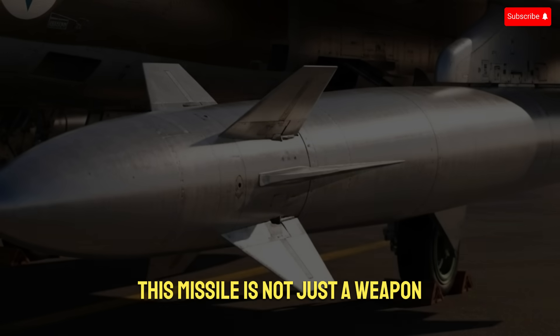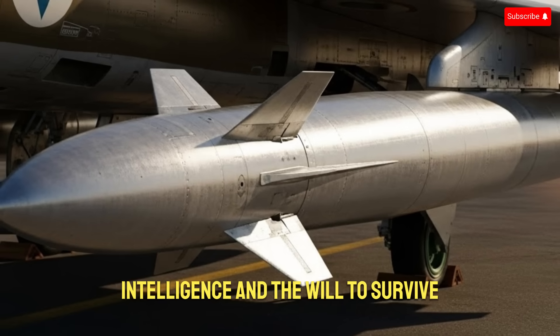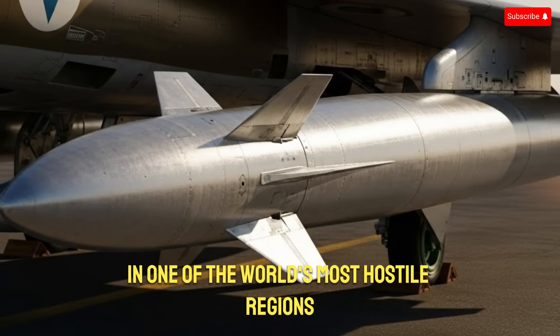This missile is not just a weapon — it is a story of determination, intelligence, and the will to survive in one of the world's most hostile regions.